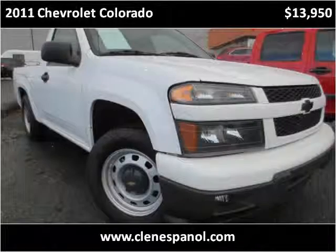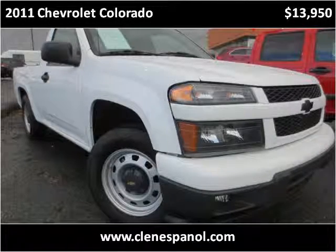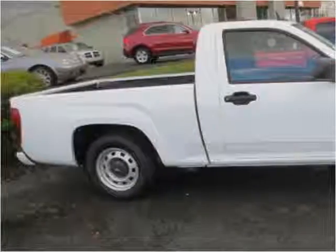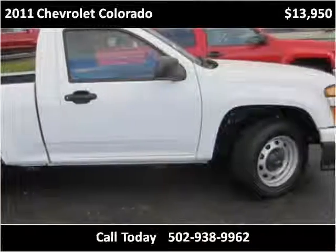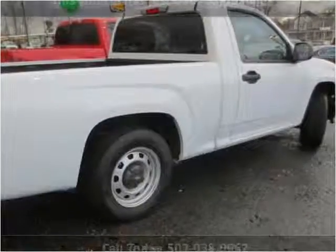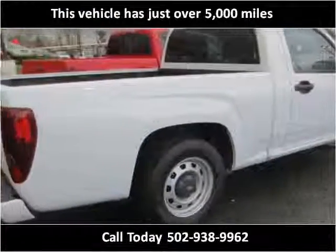This 2011 Chevrolet Colorado is available from Craig & Landreth en Espanol. This vehicle has just over 5,000 miles.